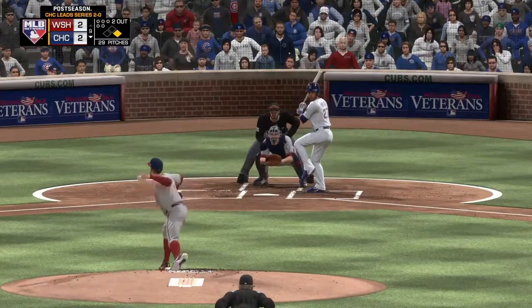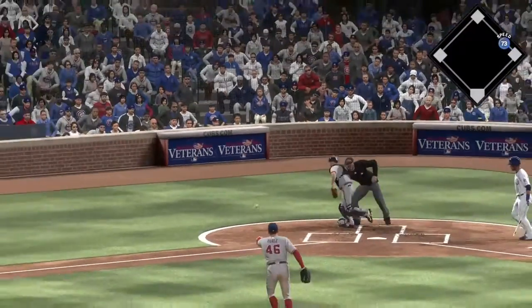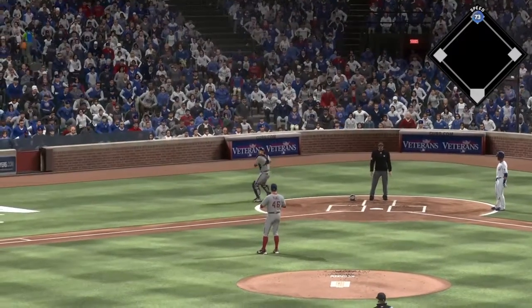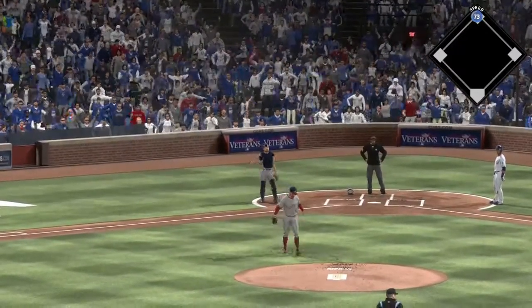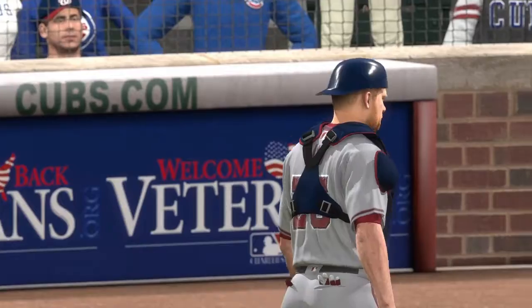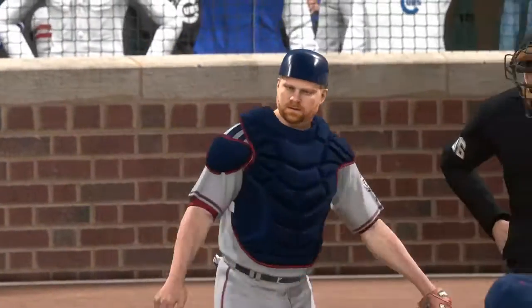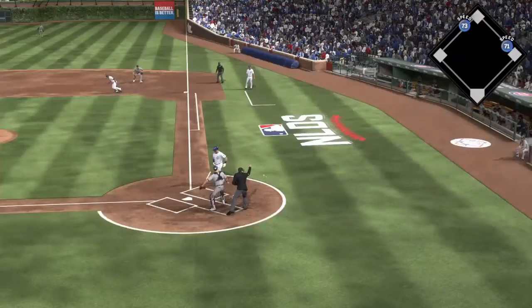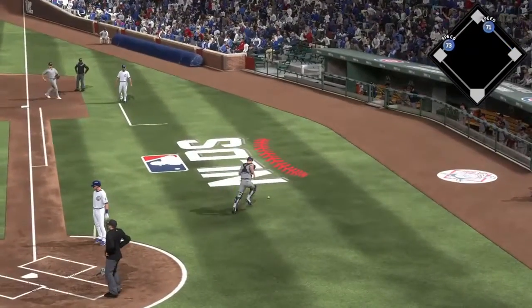Here's the first pitch. Slider and it's off his glove and it bounces away. A huge mistake as that's going to move the winning run into scoring position. And this is the 1-1 pitch — fastball off his glove and it bounds away again.